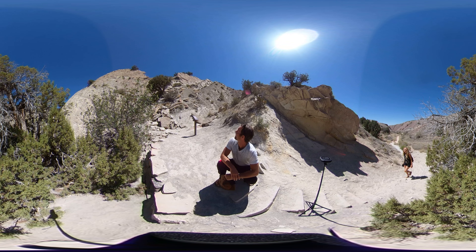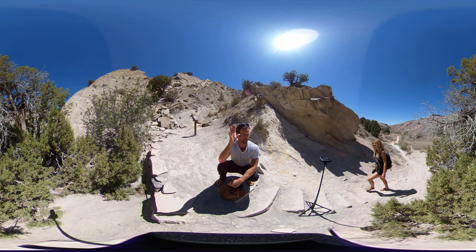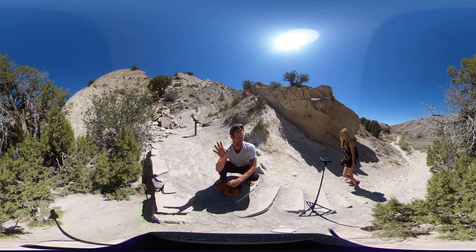Hey folks, it's Abel. I wanted to point out this incredible rock formation over here. Actually, we're just surrounded by a ton of incredible rock formations.